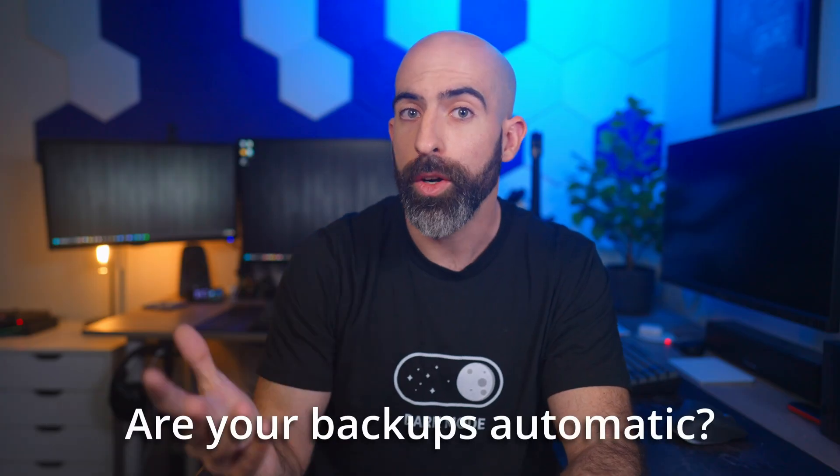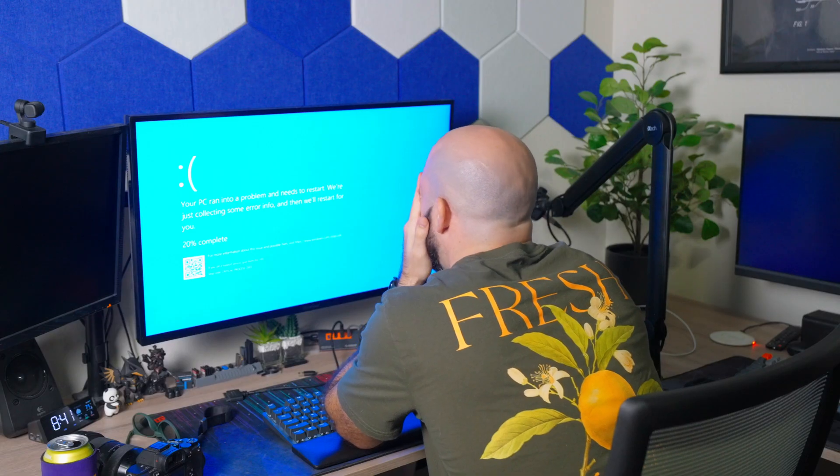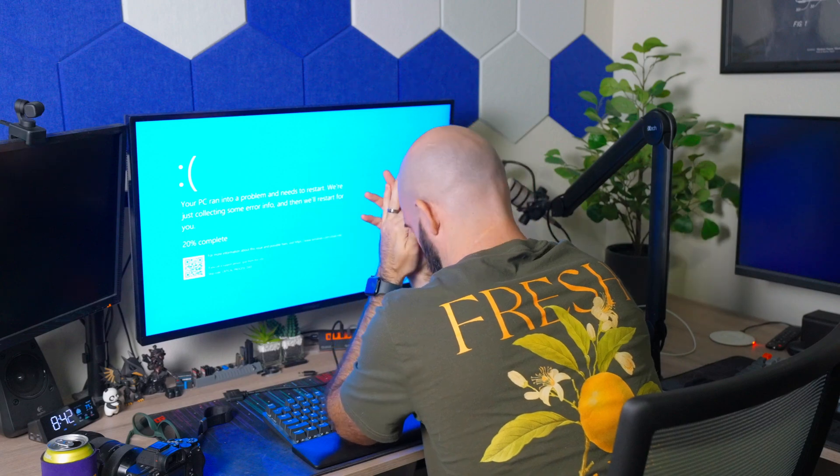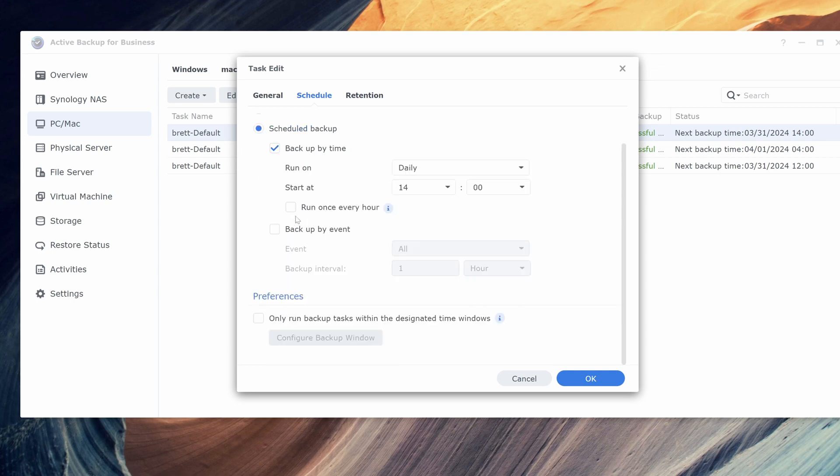Number two: are your backups automatic? This may sound silly, but I know tons of people who actually just backup their data when they think it's important. It turns out that like 96.4% of the time, data loss happens just before those important times. Having the tools in place to ensure you have a trusted, timely backup is crucial to a functioning backup system.